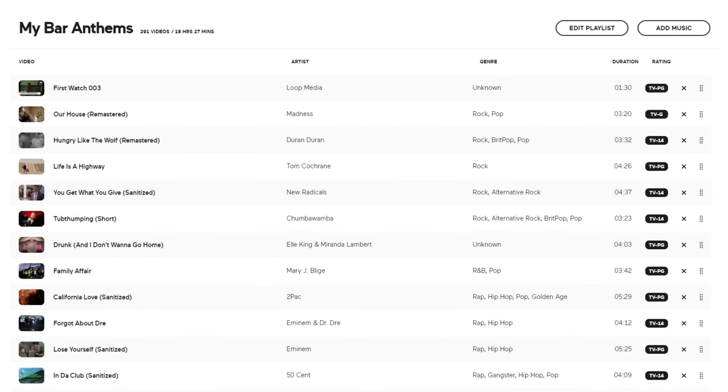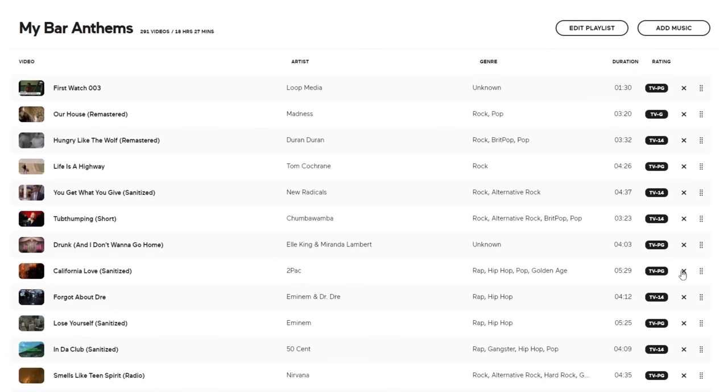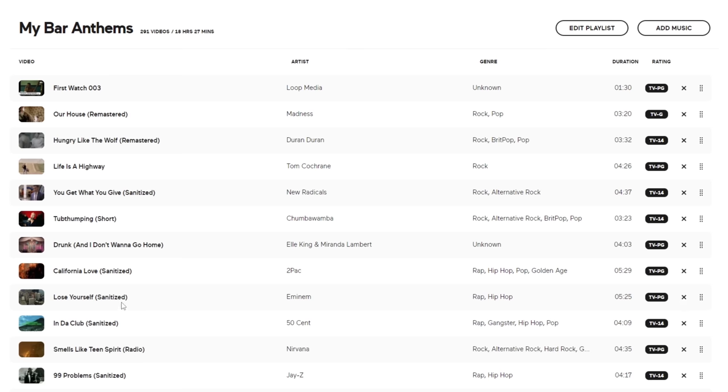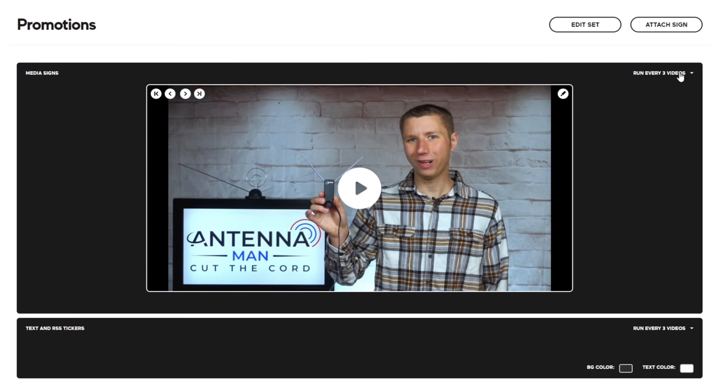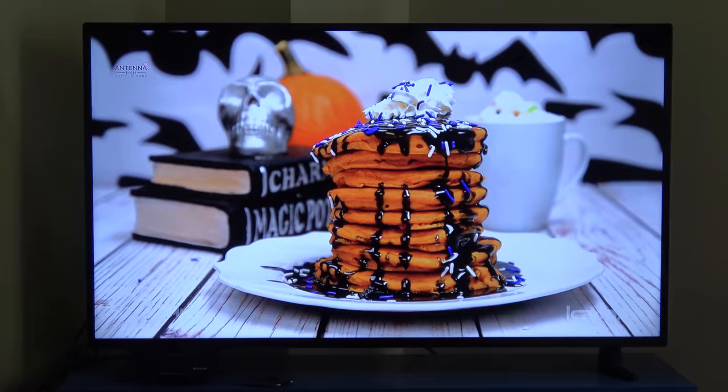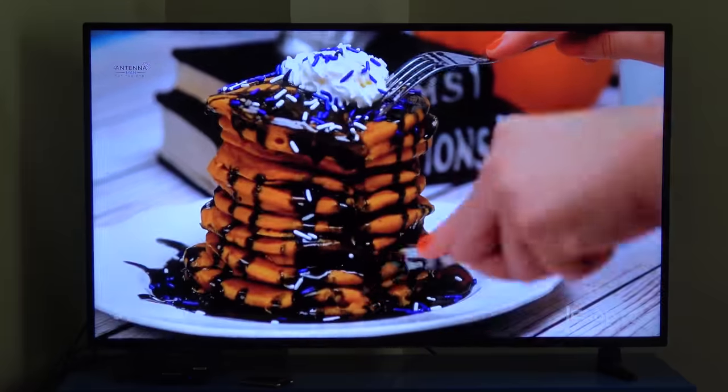All music video channels are adjustable through the easy-to-use business portal from anywhere. You can go through and select the playlist to start any song or skip any songs you don't like. You can even add songs that aren't in the playlist. Digital signage can also be added between songs and videos to advertise upcoming promotions at your business — here's one of my YouTube videos playing after one of Loop's videos.